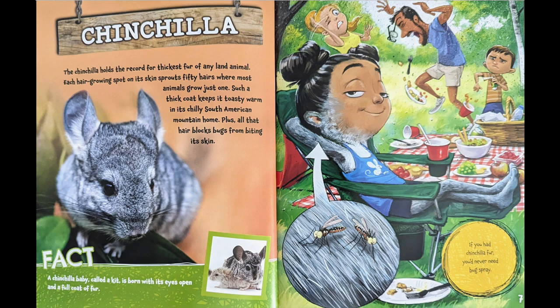Fact: a chinchilla baby, called a kit, is born with its eyes open and a full coat of fur. If you had chinchilla fur, you'd never need bug spray.